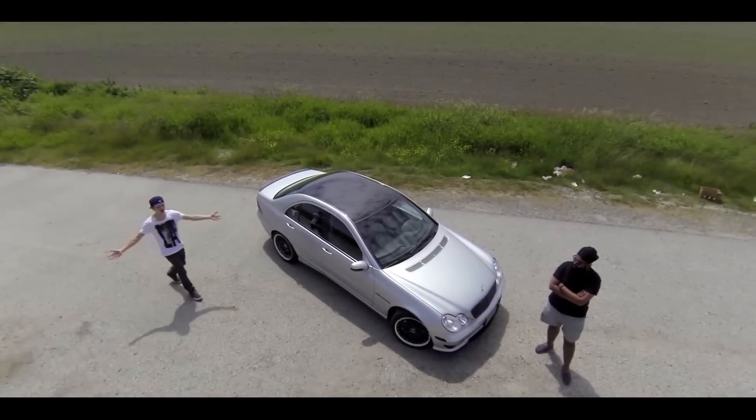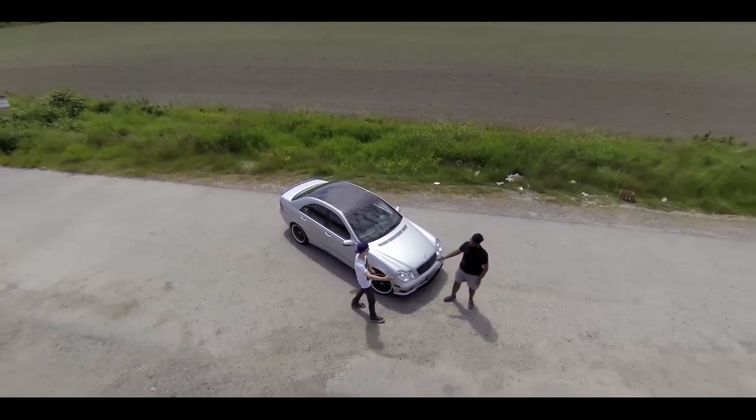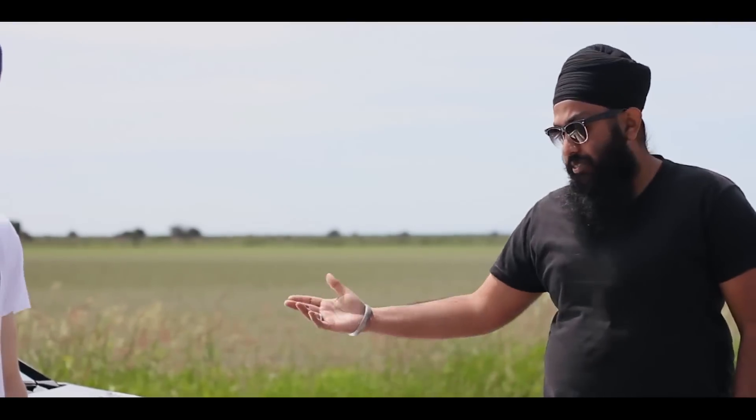Hi, my name is Marcus, and this is Roads Untraveled. Hi Marcus, how's it going? Good, how are you doing? Good. My name is Amrit, I'm the proud owner of the C32 2002 AMG.